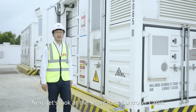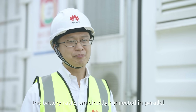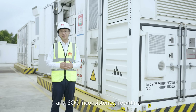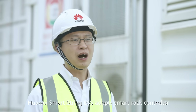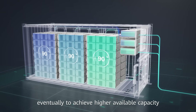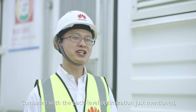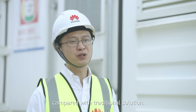Let's look at the smart rack controller cabin. In the traditional solution, battery racks are directly connected in parallel, which cannot avoid inter-rack circulating current and SOC inconsistency, resulting in low available capacity of the ESS. Huawei Smart Strain ESS adopts a smart rack controller to realize independent charging and discharging of each battery rack, achieving higher available capacity — that is rack level optimization. Combined with pack level optimization, the discharge capacity during the whole life cycle can increase over 50% compared with the traditional solution.